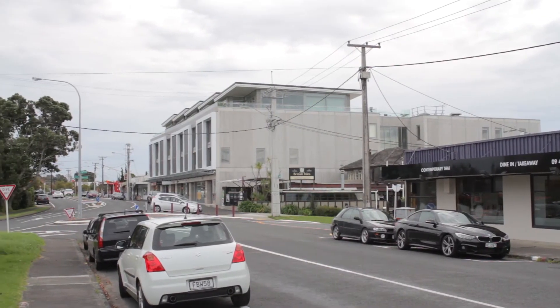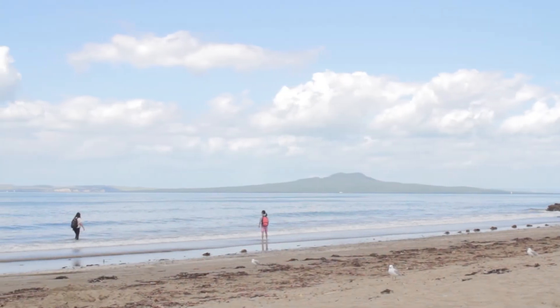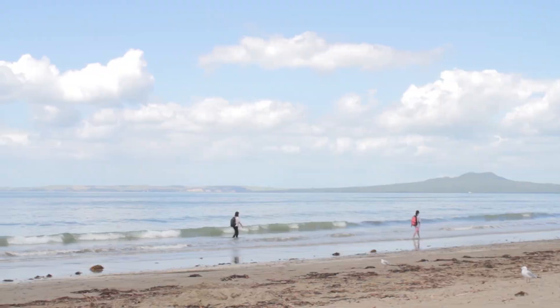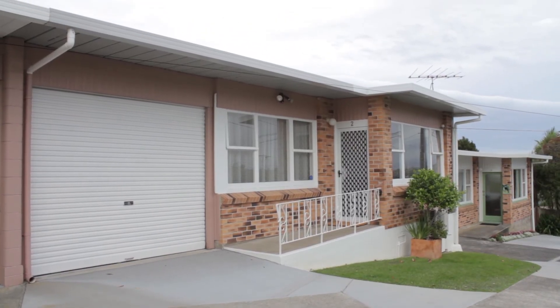This is a fabulous location with the Rossow Bay shops and cafes just along the road and beautiful Rossow Bay Beach just down the road. You'll enjoy coming and viewing this property and making it your home.